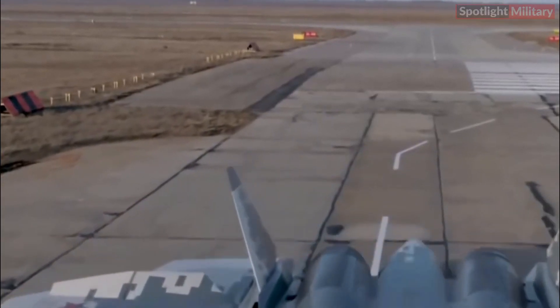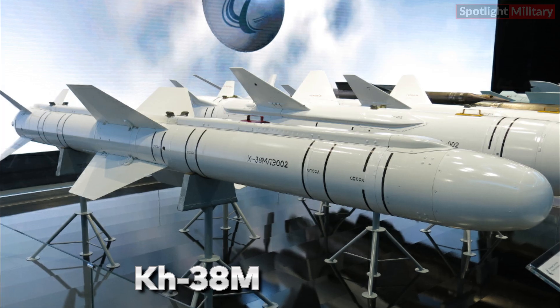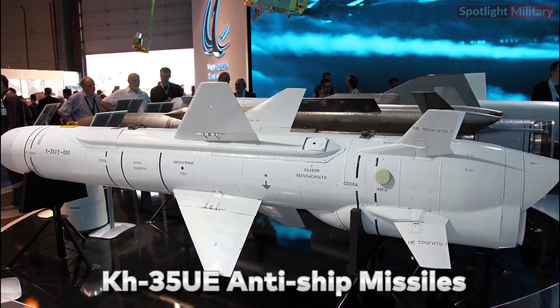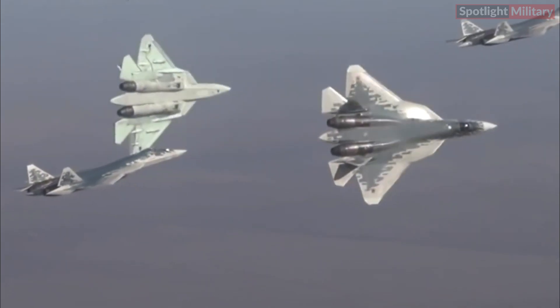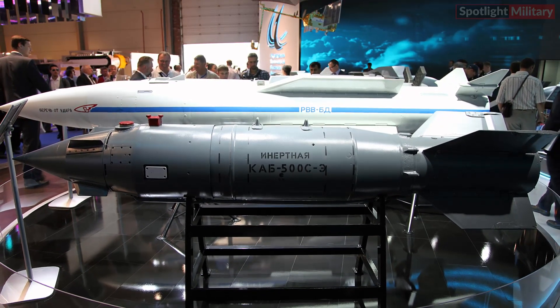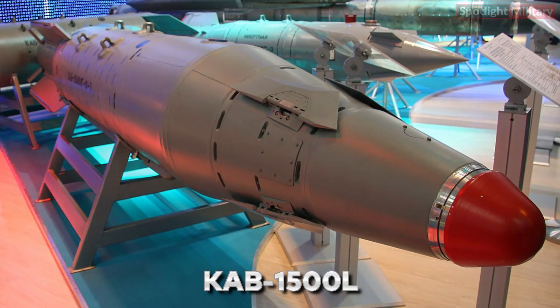The Su-57 can be equipped with a range of air-to-ground missiles for striking ground targets. These may include precision-guided munitions like the KH-38M or KH-58 USHKE anti-radiation missiles, KH-59MK2 cruise missiles, or the newer KH-35UE anti-ship missiles, and can also carry unguided rockets for area saturation attacks. The aircraft is also expected to employ precision-guided bombs such as the KAB-500KR or KAB-1500L laser-guided bombs.